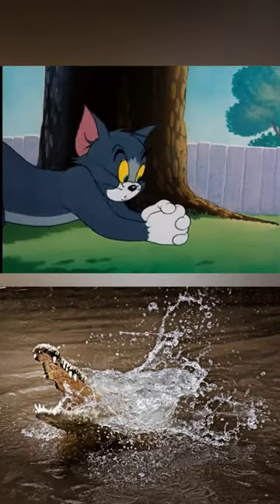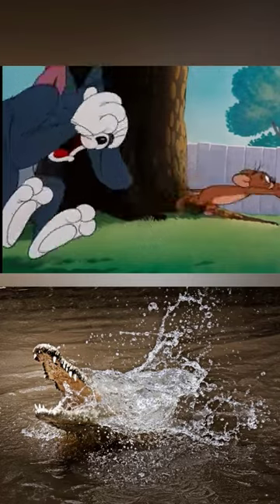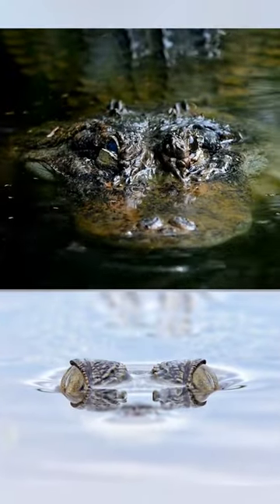So, if you are caught by them, what should you do to escape? Method 1: Punch or poke its eye with all your might, because the crocodile's eyes are very vulnerable.